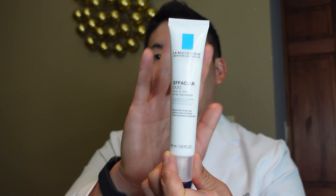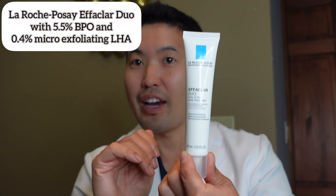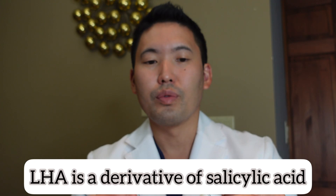Another nice spot treatment is the La Roche-Posay Effaclar Duo, which has 5.5% benzoyl peroxide — more of a punch — plus LHA, a lipo-hydroxy acid, to help with micro-exfoliating. So say you have a little bit of acne on your hairline or forehead — put a small amount on that papule and just go about your day.